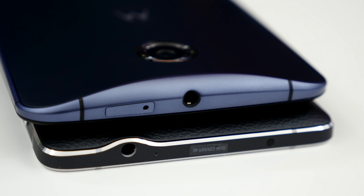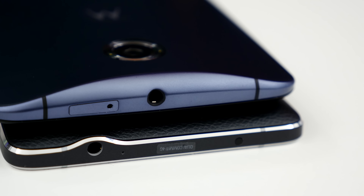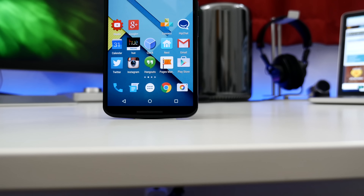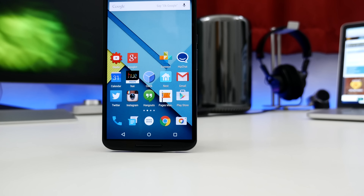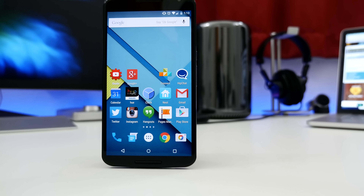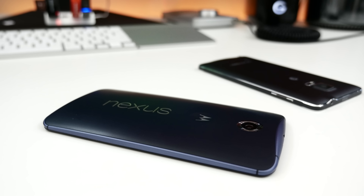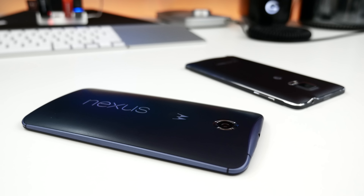The only technical difference between the two is going to be the display size. Samsung's Galaxy Note 4 features a 5.7-inch Super AMOLED display with a resolution of 2560x1440, coming in at 515 pixels per inch, while Google's Nexus 6 has a 5.96-inch AMOLED display of the same resolution, which equals out to 493 pixels per inch. While the specifications may be similar, the design and hardware between these two devices will provide a very different experience.